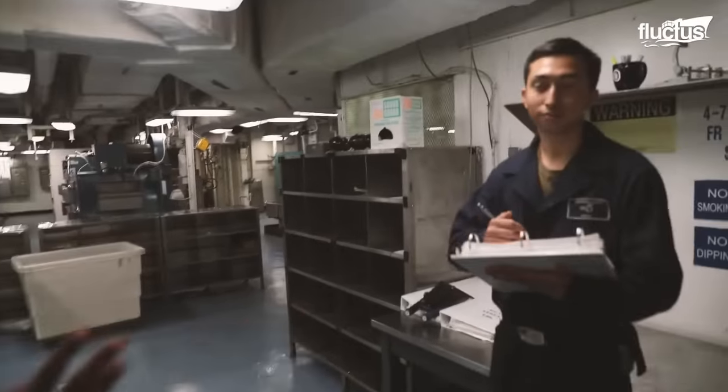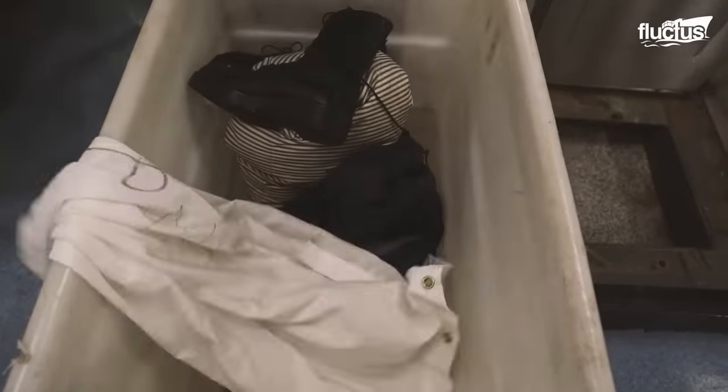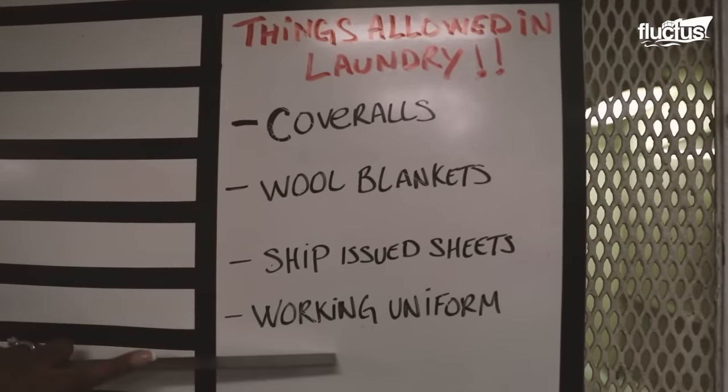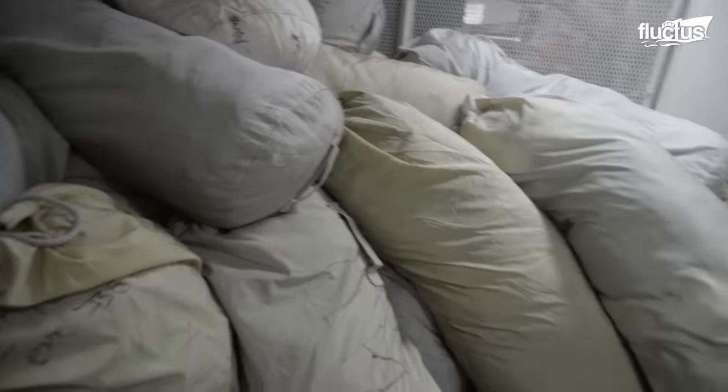Another important part of the ship is the laundry. Since these vessels involve thousands of people sharing confined spaces, properly cleaning one's clothes and sheets is not just a courtesy but a medical necessity.